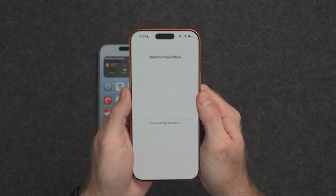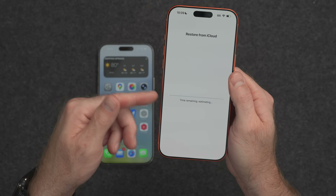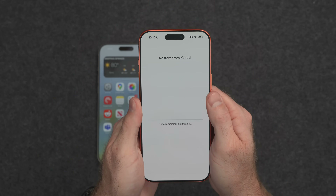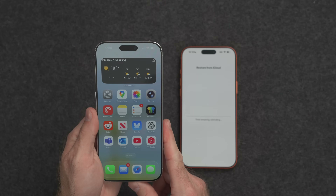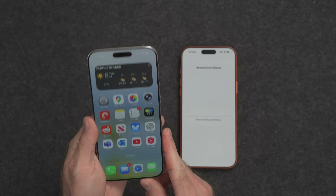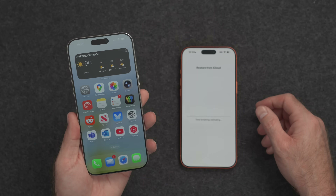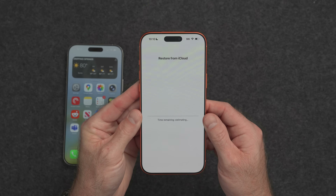Now the restore process is going to start — you can see we are restoring from iCloud. In a moment we'll get the estimated time remaining, but it doesn't matter how long this takes because the old iPhone is still available. You can still do everything you need to with the old iPhone because it's not locked up in a direct WiFi transfer. We'll come back in just a couple of minutes and see what the status of this restore looks like.